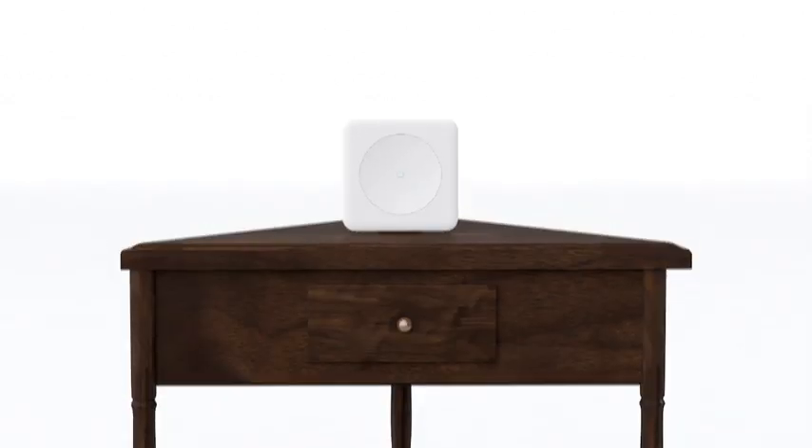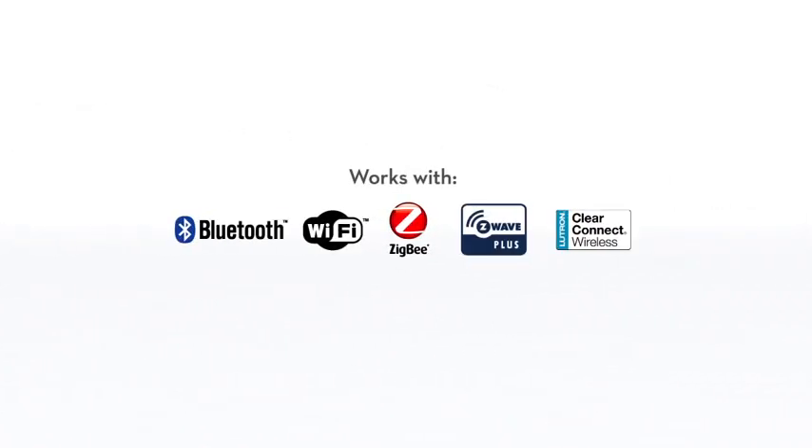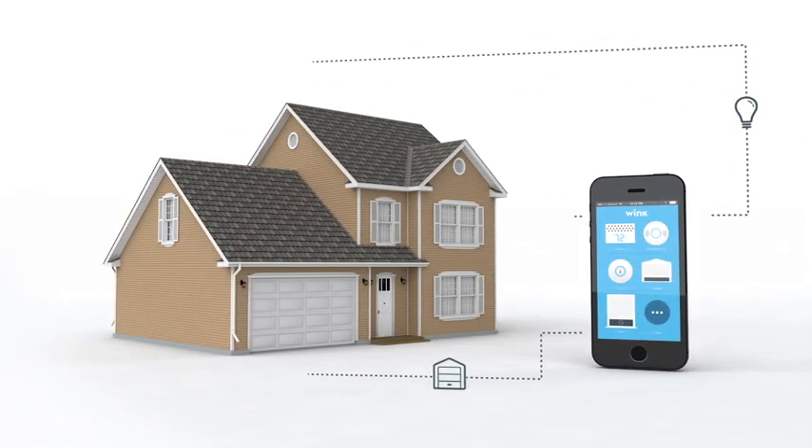And with the Wink Hub, all your existing products from your favorite brands now work with Wink too. The Hub brings Zigbee, Z-Wave and Bluetooth support to the Wink app, extending your control throughout your entire home.